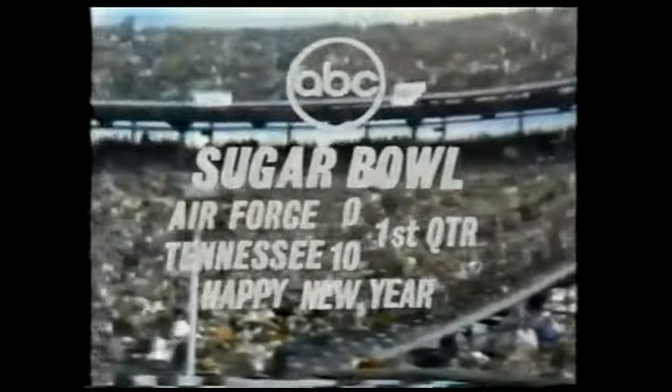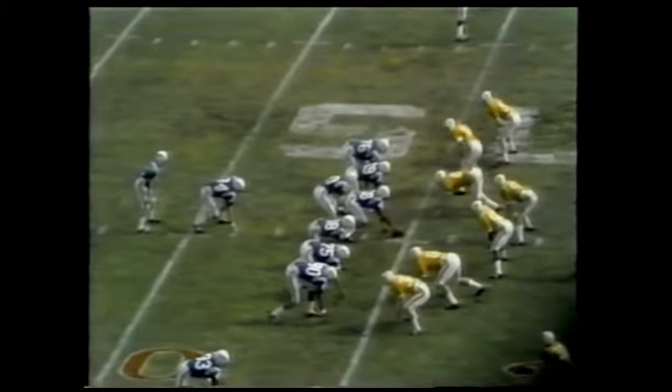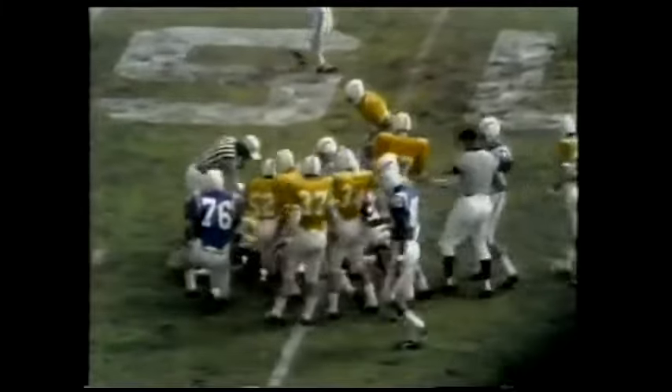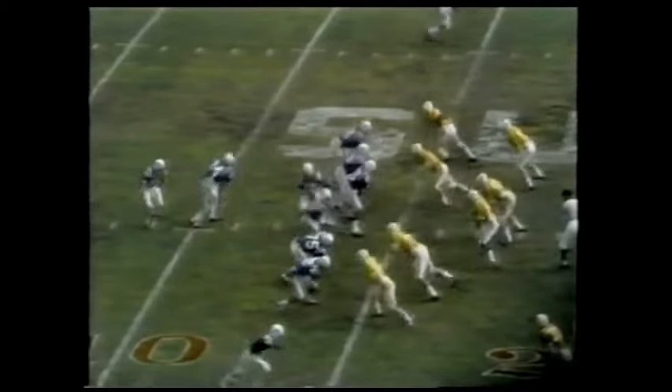But timeout — the score is Tennessee 10, Air Force nothing. Jay Jennings blank to the far side of the field. The Sugar Bowl underway. And that Tennessee defense. Number 52 on defense, second and 10 for the Air Force from their own 15.